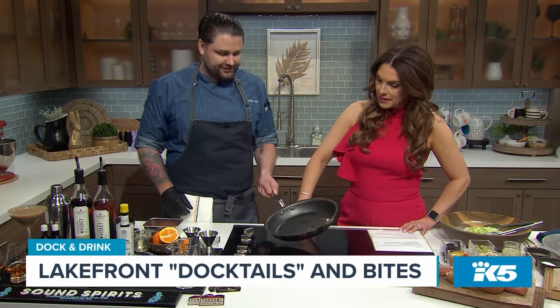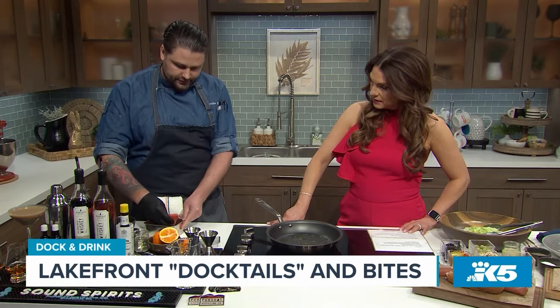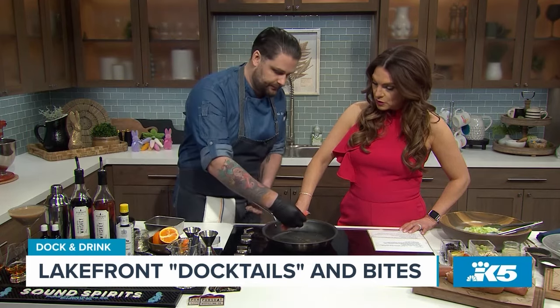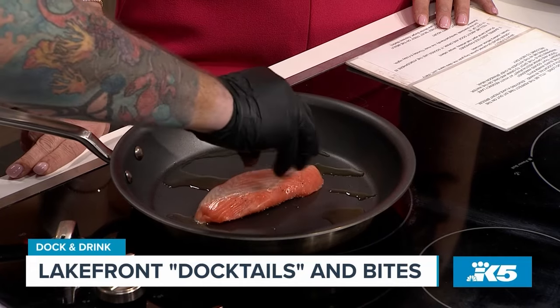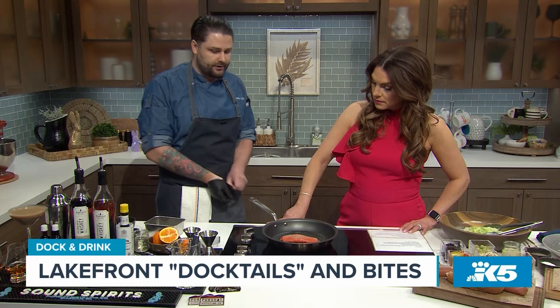It might stick to the pan as well, and we don't want that at all. So we'll make sure this is good and hot. There's no skin on this salmon, but if there was, yes, we would start skin side down.